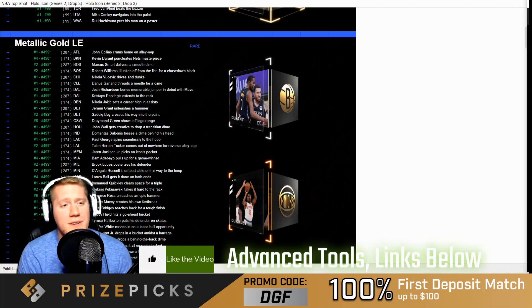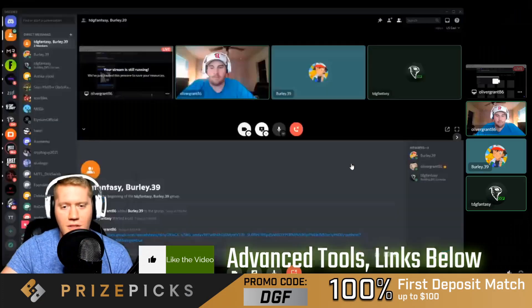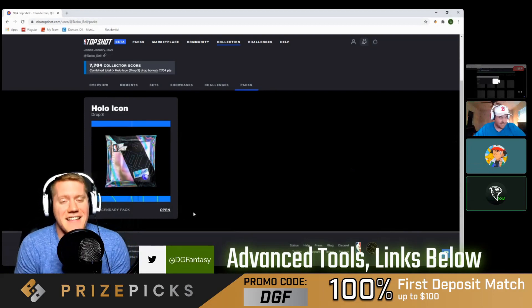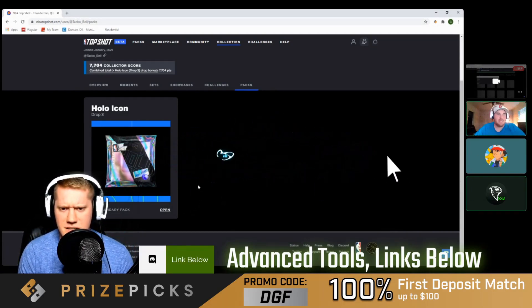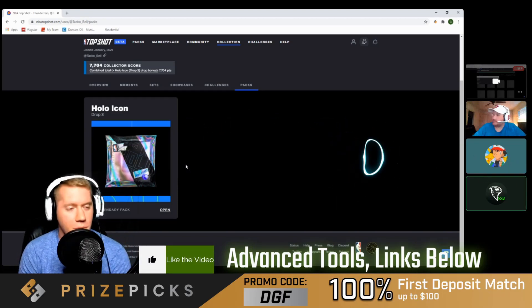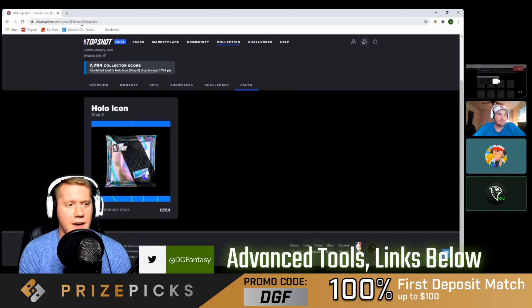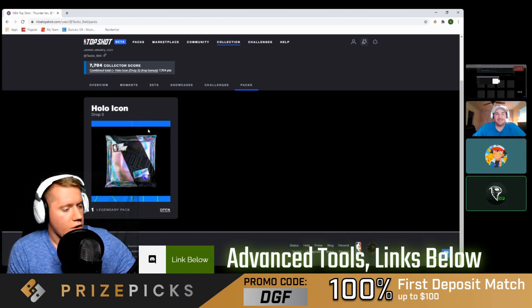What is going on guys, Matt Downs with Daily Grind Fantasy Sports here to break open another Hollow Icon Series pack — not mine. You guys should know Grant by now. If you didn't see the other video, it was absolutely insane watching him open an Anthony Edwards, number 6-6-6 overall, going for twelve thousand dollars on the marketplace. Grant is still the highest seller of that card, so we're in the presence of him.